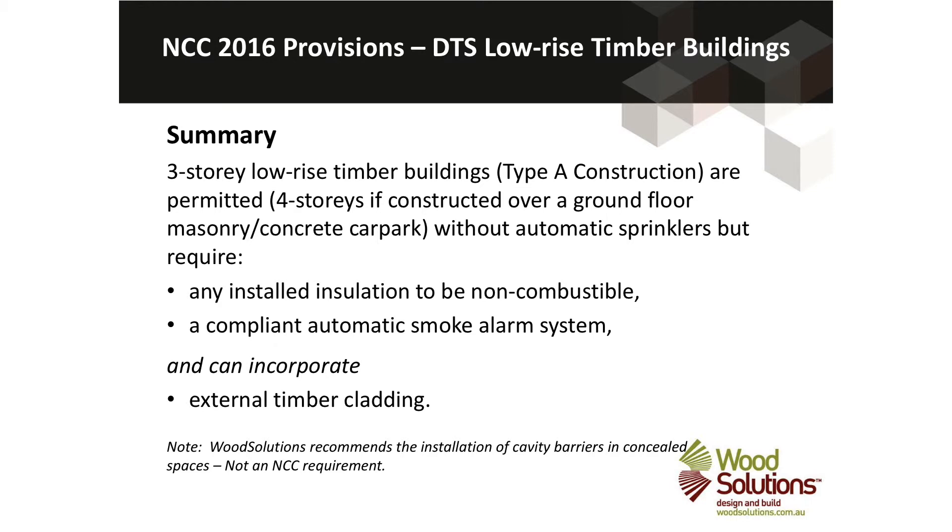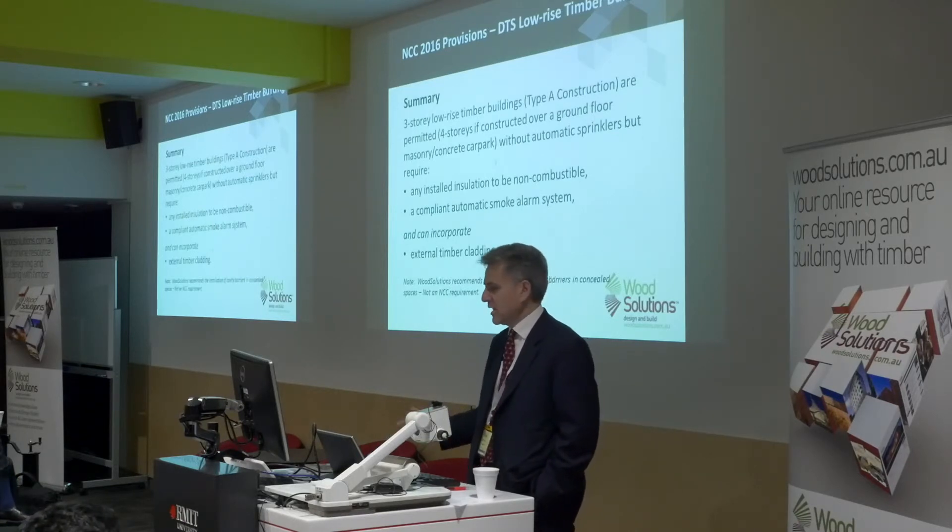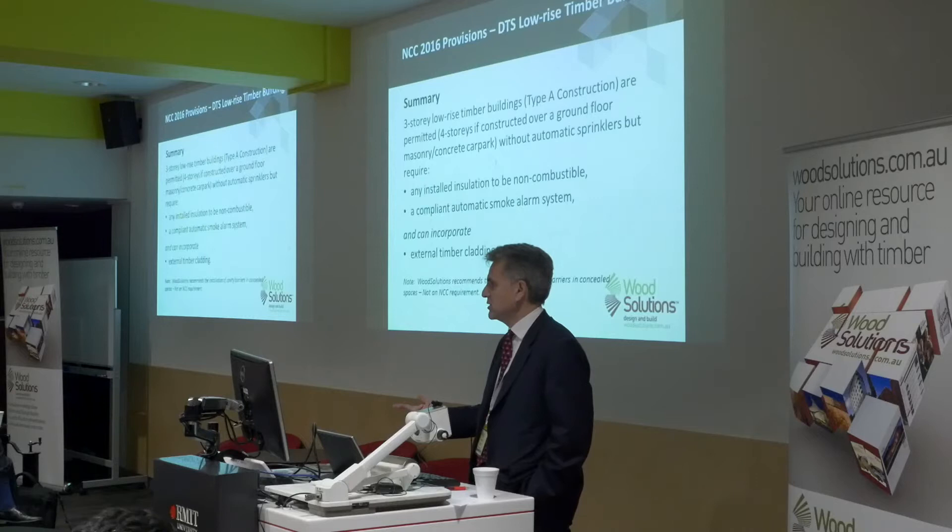So in summary for low-rise buildings: we can do three-storey Type A construction, or four storeys if there's a ground floor car park in masonry or concrete. Any insulation installed must be non-combustible, an automatic smoke alarm system is required, and we can have external timber cladding — but only for low-rise buildings.